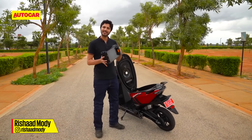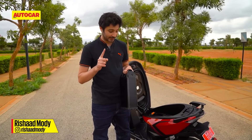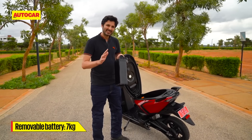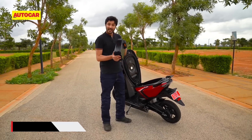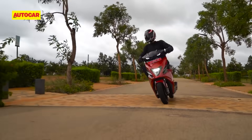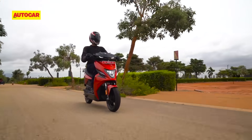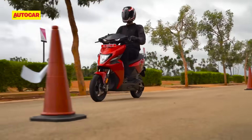This is a really clever thing that Simple Energy has done, but there is one thing to consider. Because of the internal design of this 7kg battery pack, it doesn't have the same thermal management abilities as the main pack underneath. That means this pack can only power the scooter in Eco mode, so a significant amount of the overall range will have to be covered in Eco mode, which limits the top speed to 45 kmph.